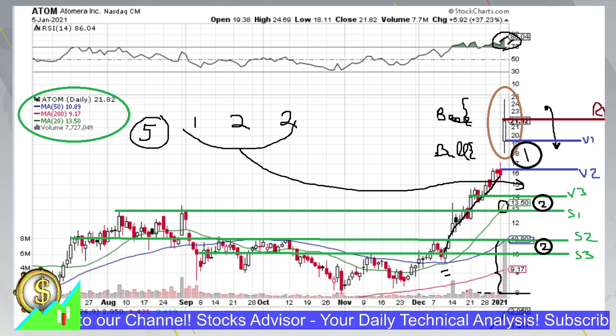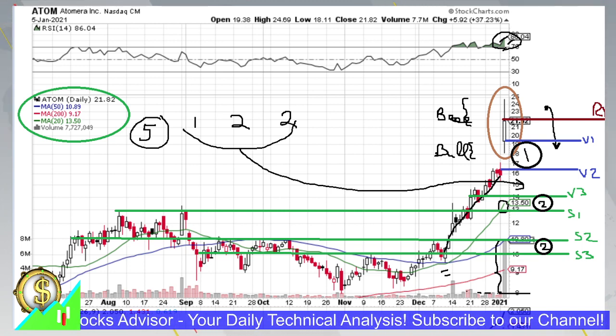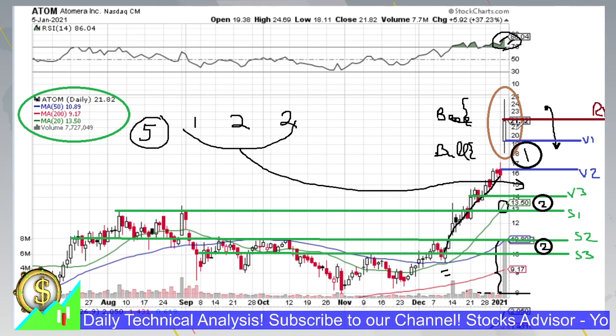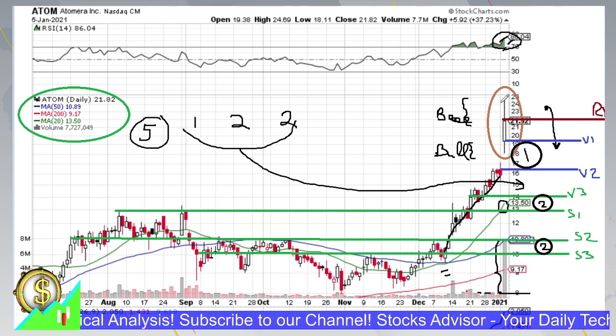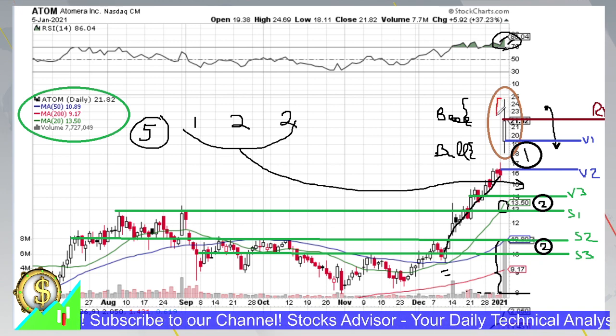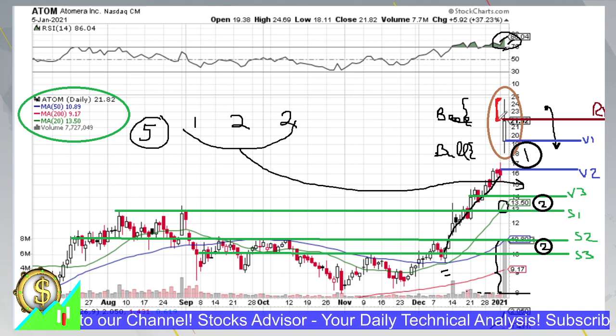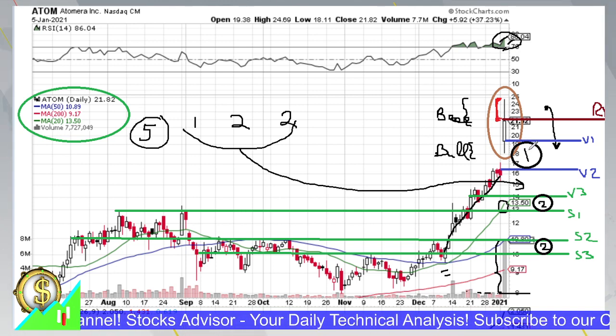Looking at after-hours, the price is up 1.28 percent, trading around 20.10 — but this is essentially meaningless because it could just be over-optimism after today's session. Tomorrow, the upper shadow of today's candle should be respected; it could be very meaningful and very bearish, so we need to be very careful and be prepared for volatility.